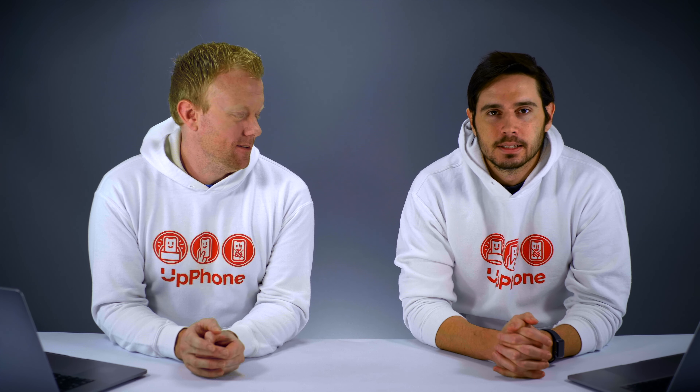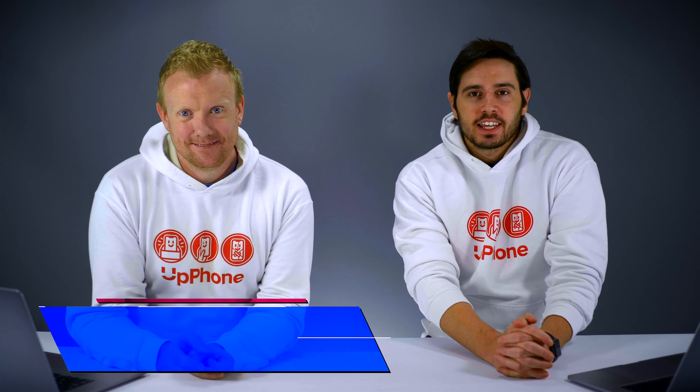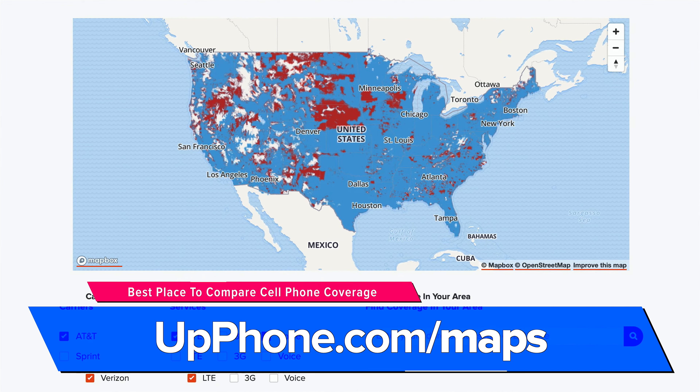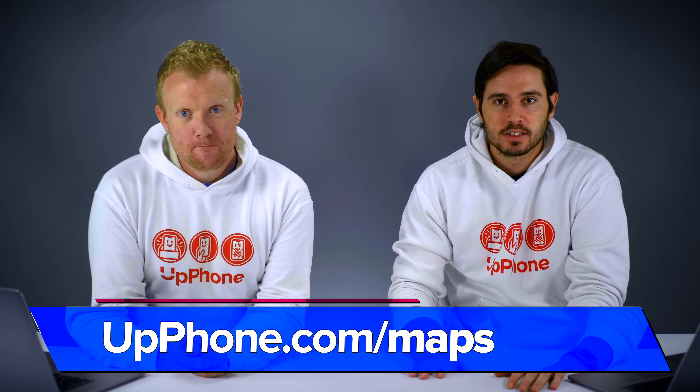5G is not included, but as we've said several times, it's not really necessary, and it's $14 a month. Before you switch plans, make sure to check out UpPhone's coverage maps — compare the wireless coverage of every single carrier and make sure the carrier you're switching to actually has good service where you live, your favorite vacation spot, or your commute to work. UpPhone.com slash maps.